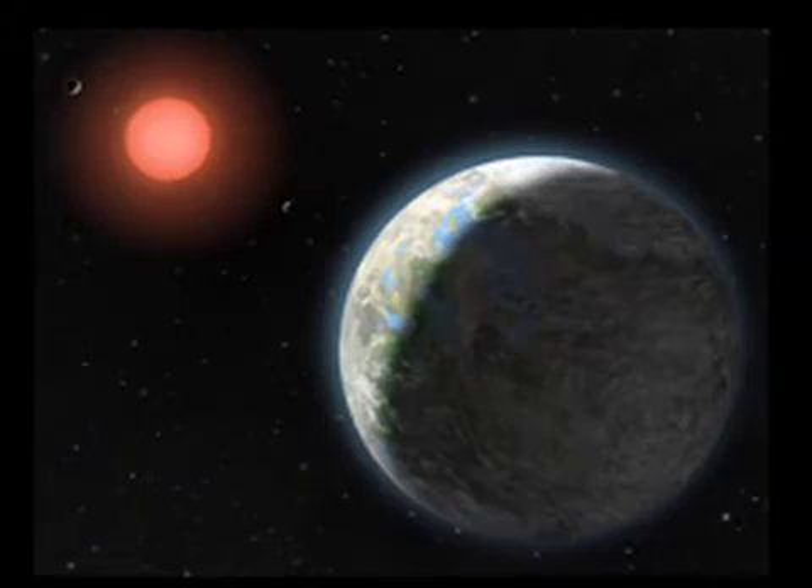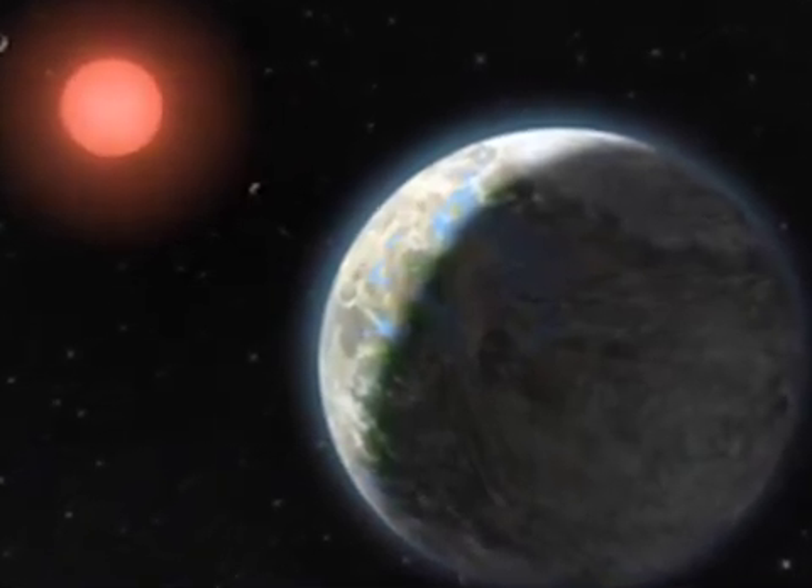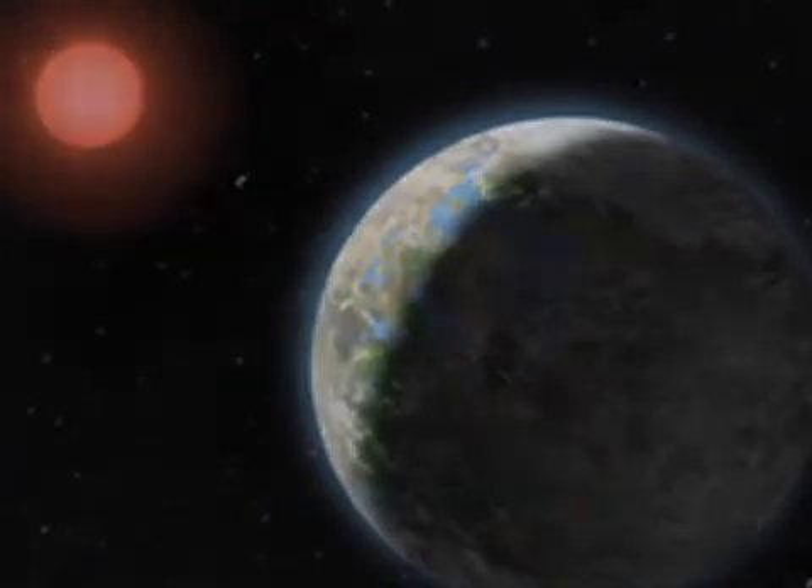Because Gliese 581 is an M dwarf star, it has a lifetime of hundreds of billions of years, much longer than the expected life of our Sun. And because this planet orbits a star that's essentially immortal, and the surface is so extraordinarily stable being tidally locked, if life can evolve, it's going to have billions and billions of years to adapt to the surface.